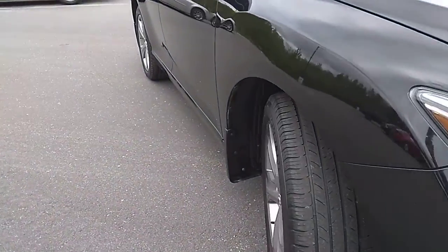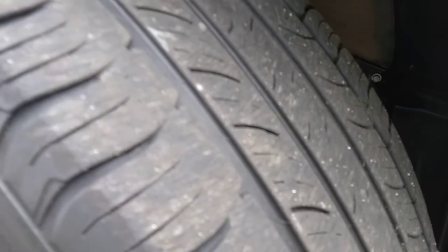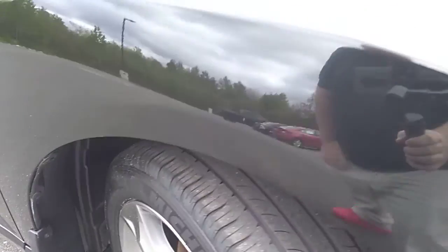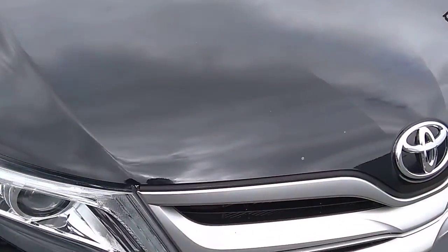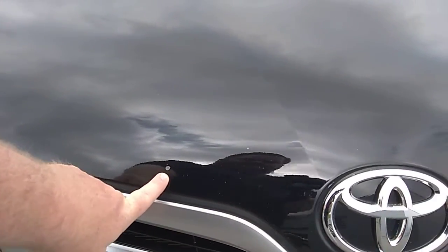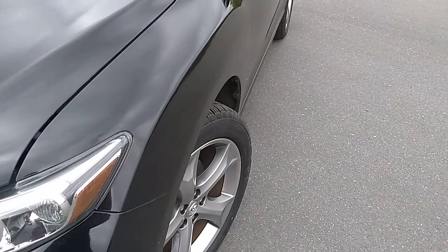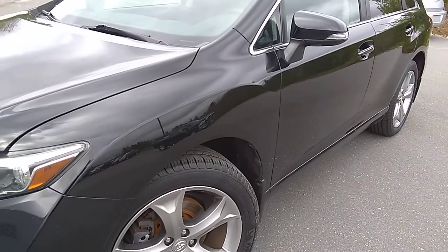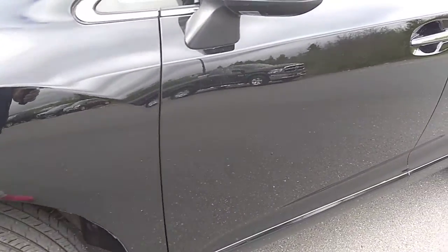Look at the tires — we'll check out the tread life on those tires. Pretty decent for all seasons, nice and clean. There's a little stone chip on the front here, right there. I'm going to look down the body line of the vehicle; it helps me see any dings or scratches. I don't see anything off the bat here.